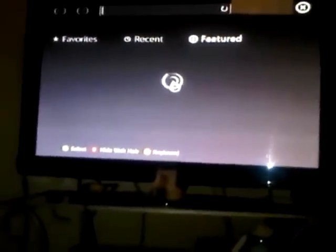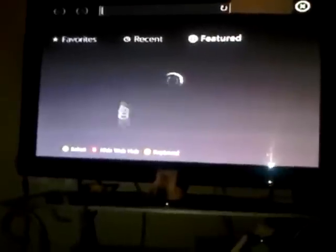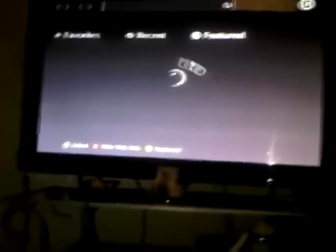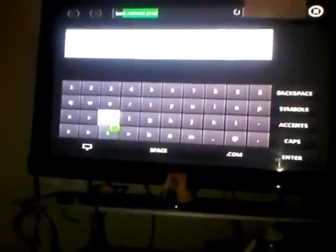Right, this is basically the browser — this is what it looks like at the minute. You've got your little cursor here which speeds up and slows down, which is really annoying. Let's just go to a website — I'll go to tech.reboot.pro, one of my favorite forums.